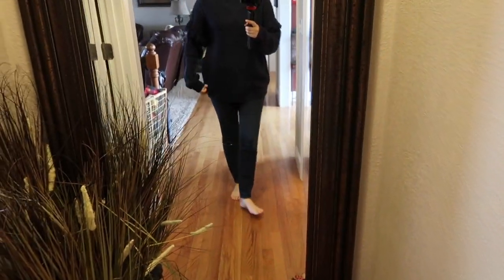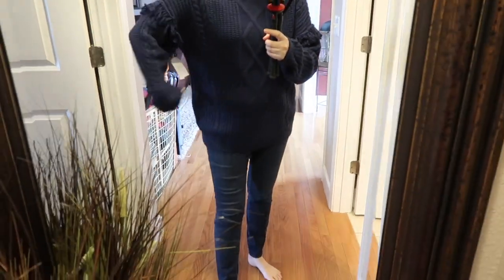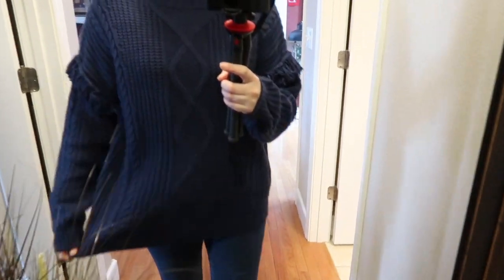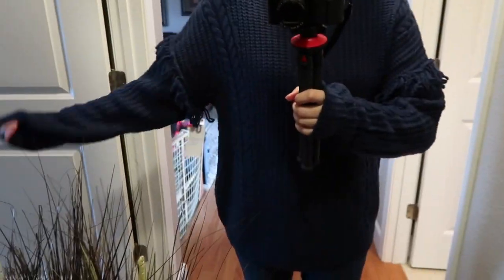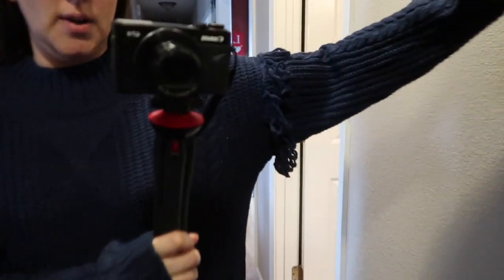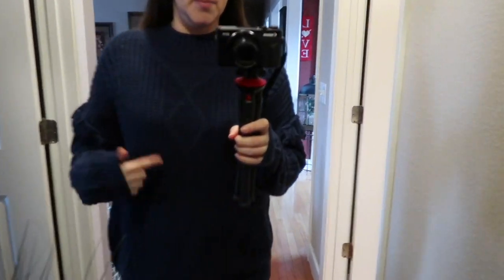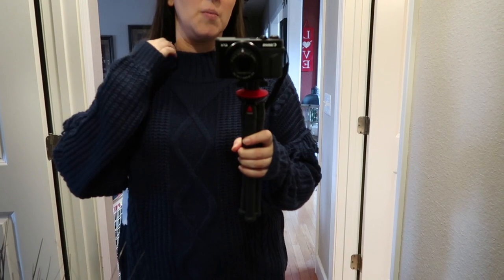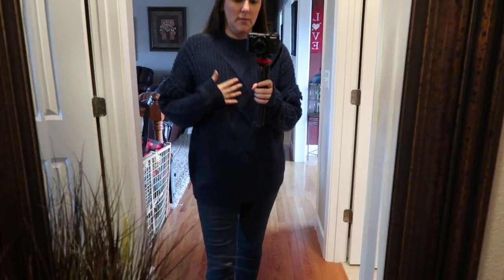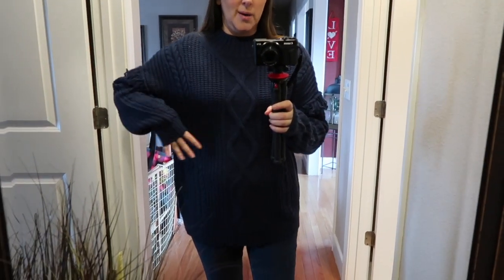This was another clearance find — it's really big, Time and True brand, and the only one left was a large, but it was $7. I really liked the sleeve detail with the fringe, and I don't have a lot of navy. It's got stitching detail in the front and is kind of a mock neck, though not quite. I'm not a fan of turtlenecks anymore — too constricting. But it's big, cozy, comfy, and super soft, so for $7 I went ahead and picked it up.